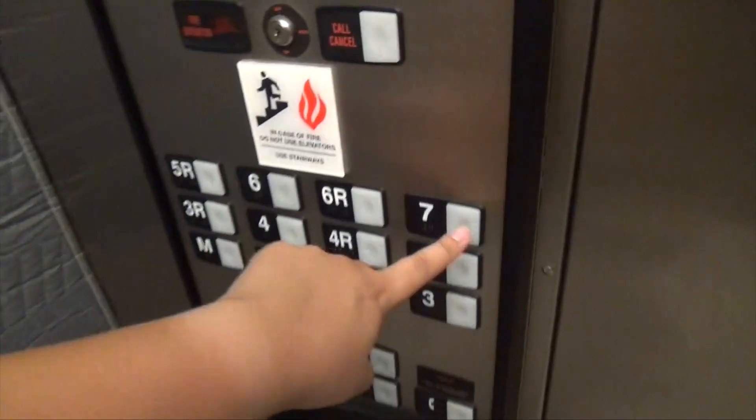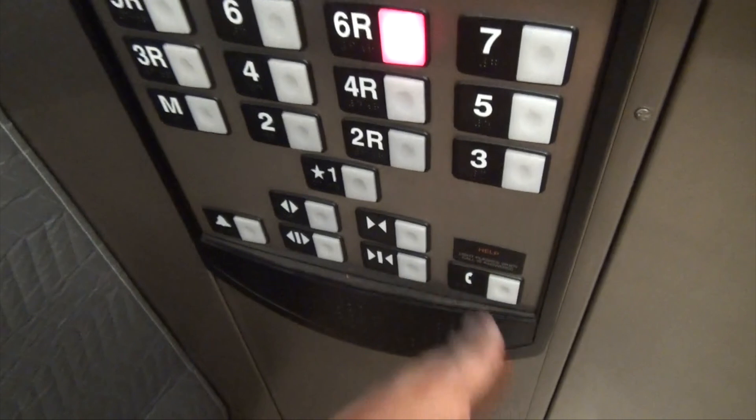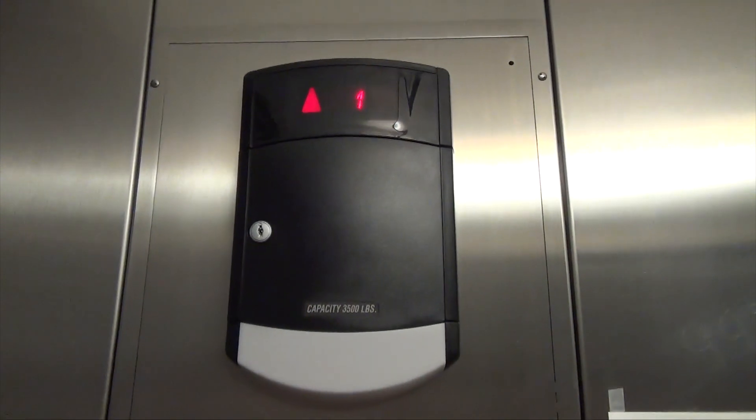Oh wow, 6R. This is the elevator here at — I think this is called the Auto Milk Condominium, something like that.